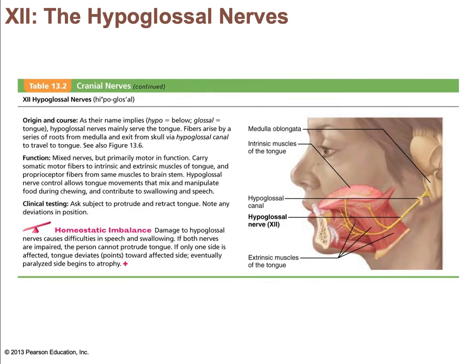The hypoglossal nerve has fibers that originate from the medulla and exit the skull through the hypoglossal canal, innervating extrinsic and intrinsic muscles of the tongue that are important in swallowing and speech. It is responsible for tongue movement and is an entirely motor nerve carrying efferent information. That is the last of the 12 cranial nerves.